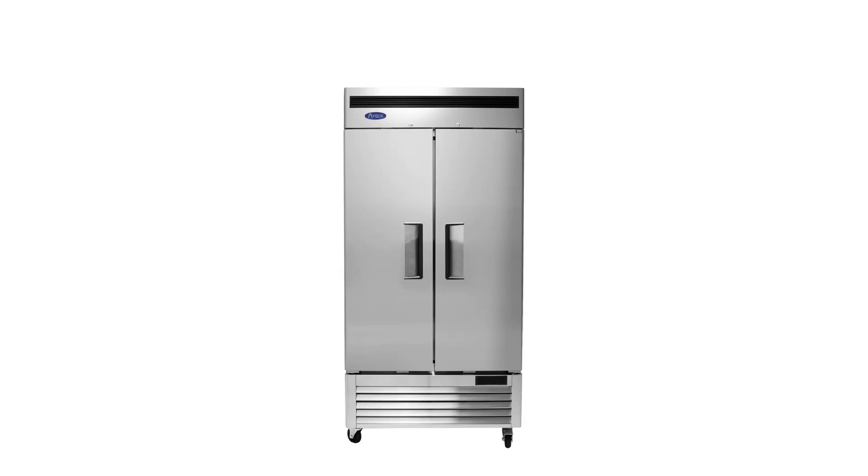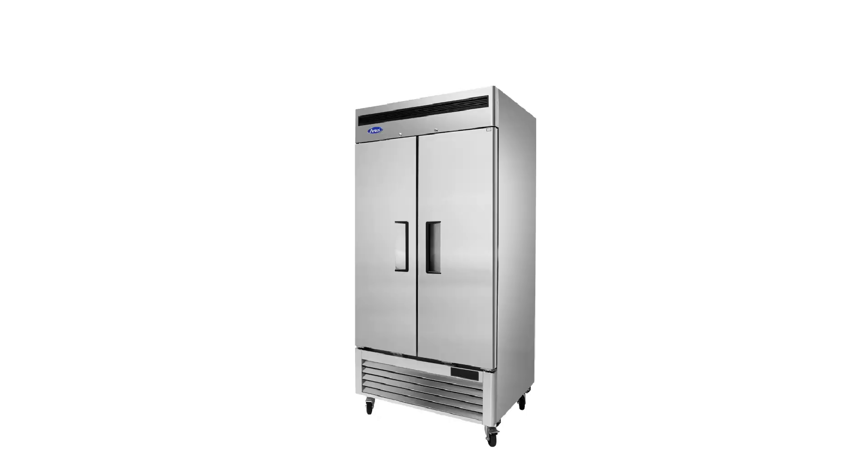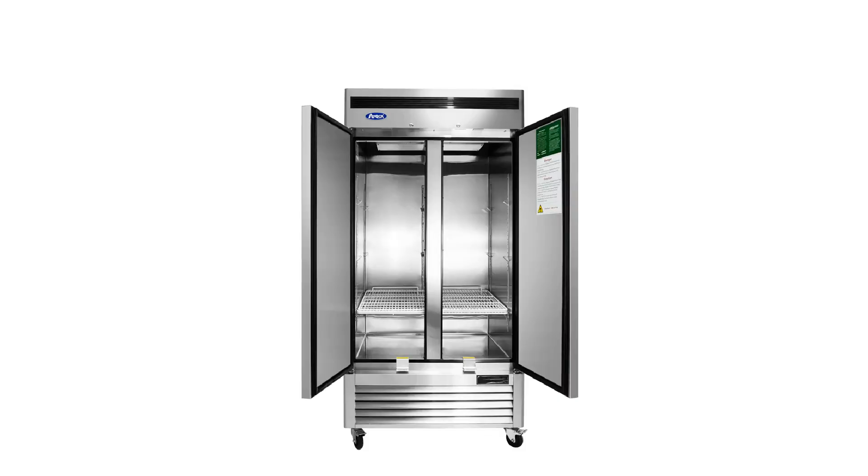RestaurantWarehouse.com introduces the Atosa MBF 8506GR commercial refrigerator, a top-quality, high-efficiency, and certified solution for your restaurant's refrigeration needs. With a capacity of 28.5 cubic feet, it offers ample cold storage space for food service.